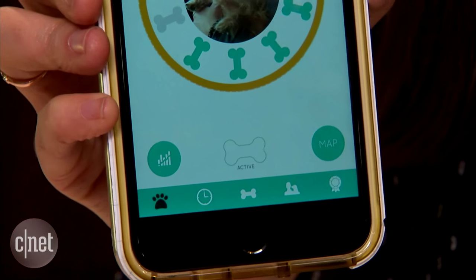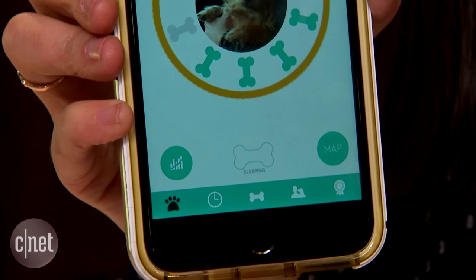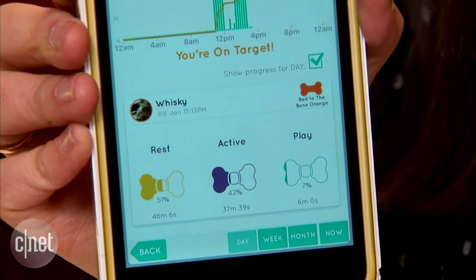It can actually track your pet's steps, and the more it moves based on the accelerometer's motion, the more activity it will show on the related Android and iOS apps. So if your pet is resting, you can see on the app that it's resting.